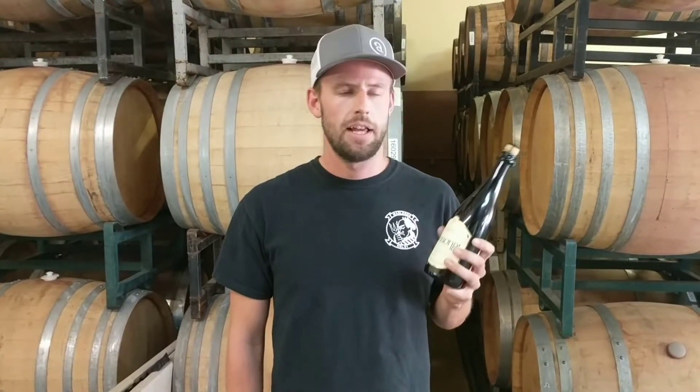Our version of it is a pretty dry French-style saison that was aged in old-time gin barrels for about nine months with brettanomyces, and then was finished with lemon zest and a little bit more gin botanicals to give it just an extra aromatic bump. I think if you like the French 75 cocktail, you're going to love this refreshing, kind of end-of-summer beer. Cheers.